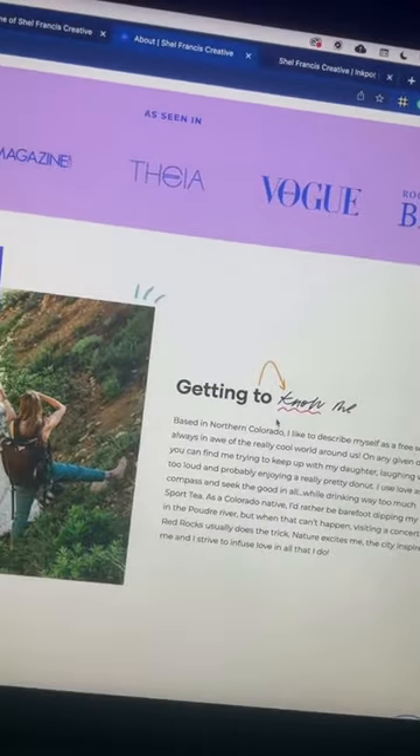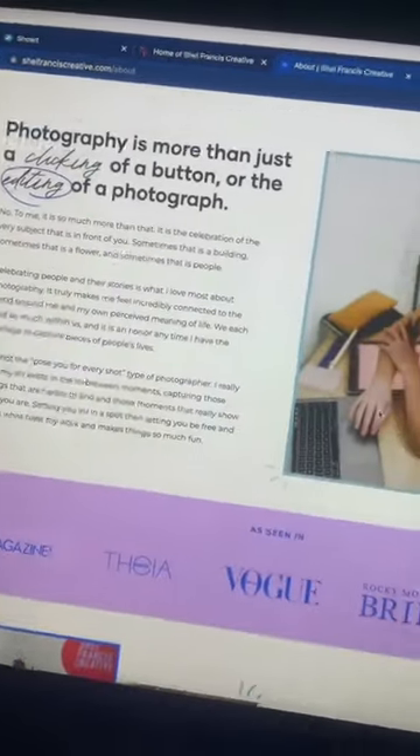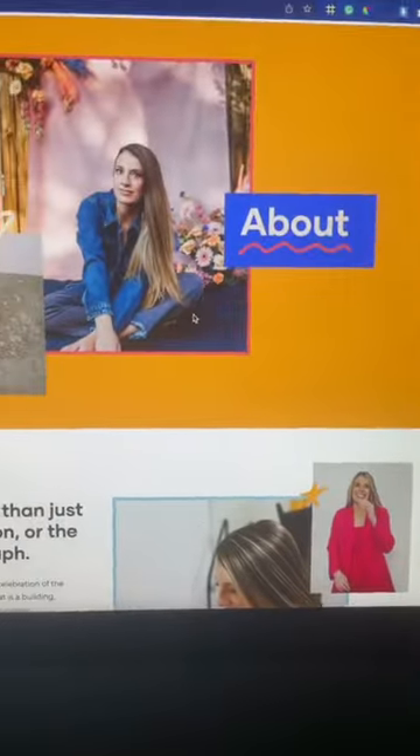We also had a lot of fun playing with her new branding and bold color palette. As you're scrolling through the site, it almost feels like a collage of everything that she's done.